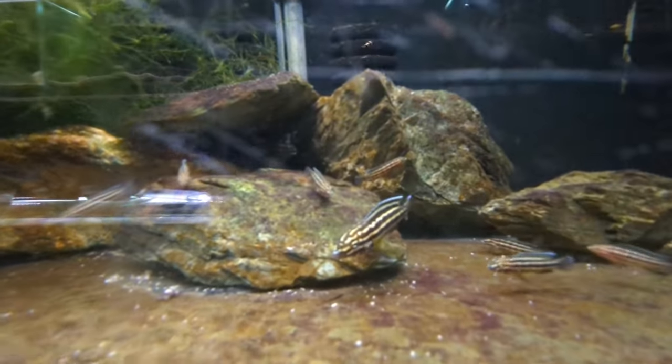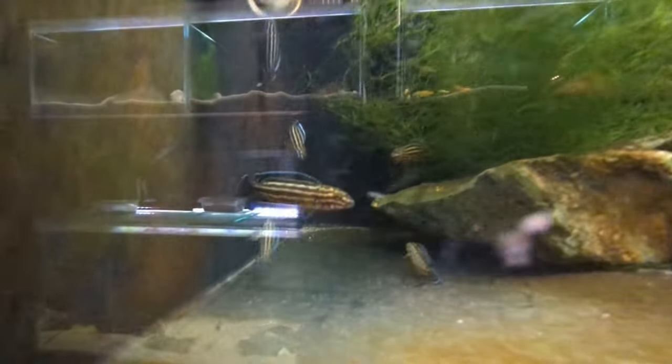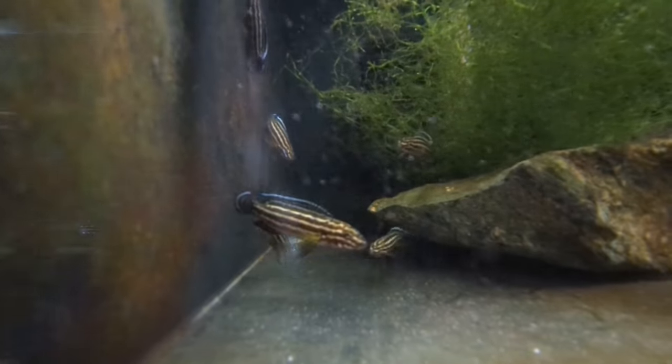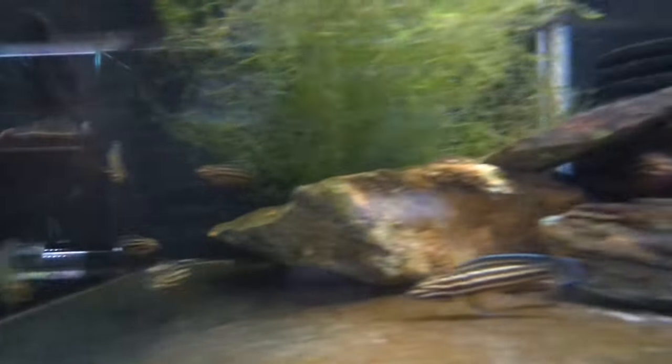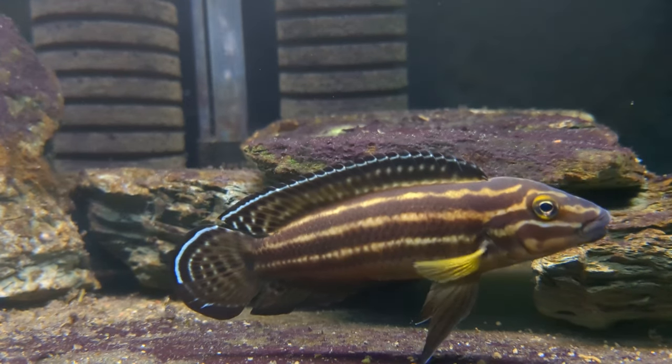The bottom has black neoprene instead of white styrofoam, so the black on all sides makes the fish go a little darker. I think that really works with the Regani. Look at these beautiful fry — that blue fringing on the fins. The female is just stunning and I'm really happy with these guys.